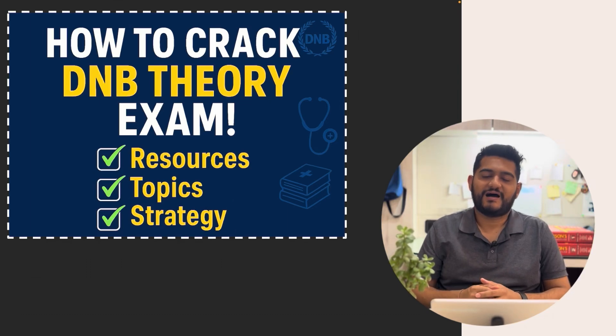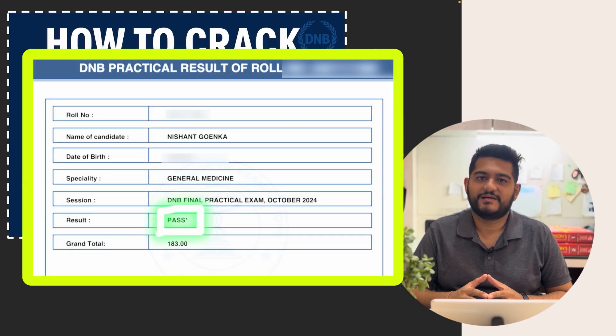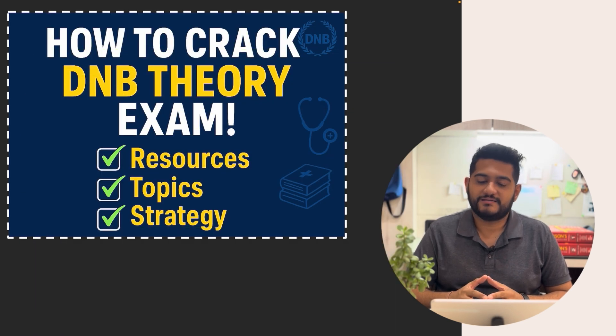Hi guys, welcome back to my channel. I hope you all are doing fine. In this video I am going to talk about how to crack the DNB theory exam at one go. I am happy to share that I have cleared both my theory and practical DNB exams at the very first attempt with flying colours, and I thought why not share my experience of how to go about the exam and how to prepare so that you can also clear your exams at the very first go using these tips.